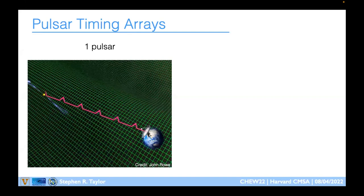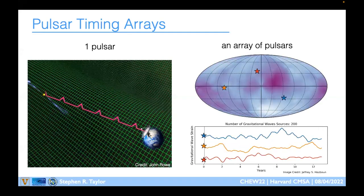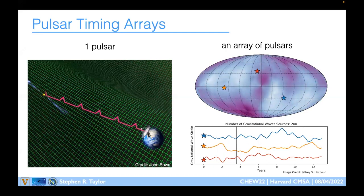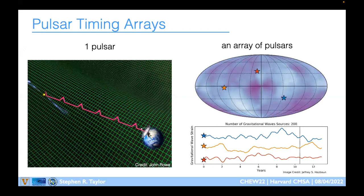We don't rely on individual pulsars no matter how well timed. We use arrays of pulsars. Shown here are gravitational waves across the sky and three pulsars responding to them. Because this is an ensemble of gravitational wave sources, we get a stochastic time series from all the overlapping gravitational wave frequencies. These pulsars respond to gravitational waves in a correlated way, and we can leverage the correlations between those time series to search for gravitational waves — predominantly a stochastic background from many sources or cosmological backgrounds.